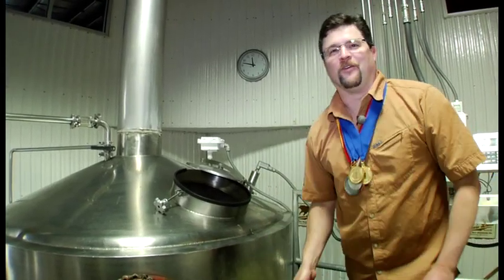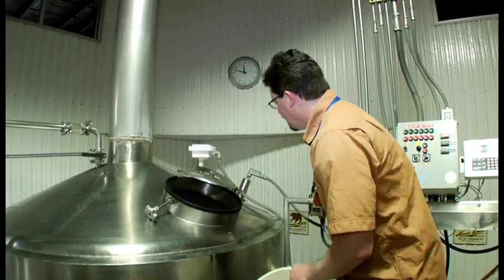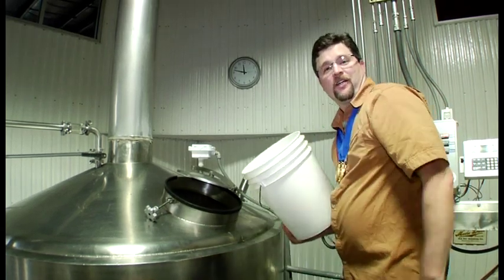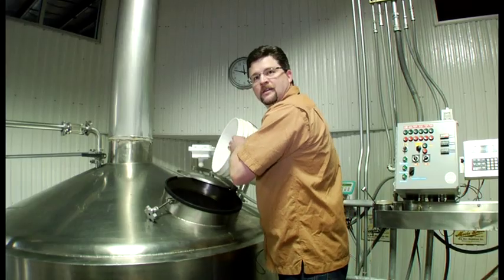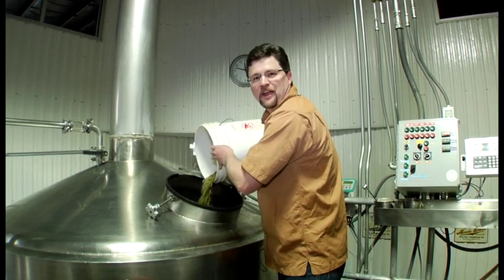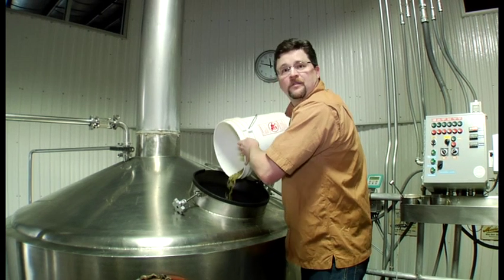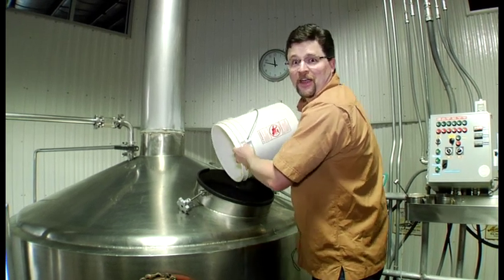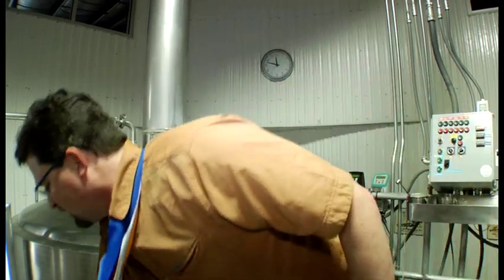Hey, this is Matt Long, head brewer of Big Sky Brewing. We just happen to be brewing up a batch of the award-winning Summer Honey — first time of the year. I'm going to add some hops right now to the kettle. We like to put a generous amount of Hallertau Tradition hops in this beer from Germany, and additionally we use some Sterling hops. That's what contributes to this award-winning beer.